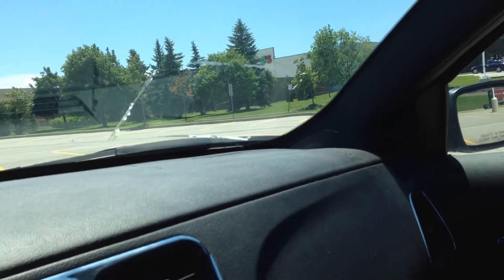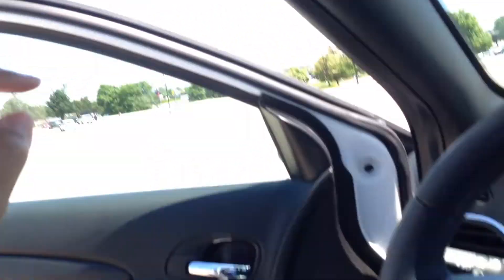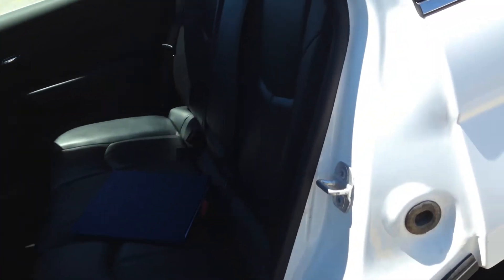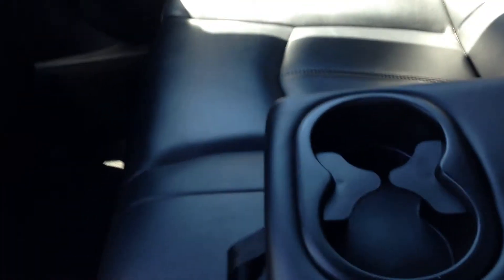Let me show you what the second row looks like in the passenger compartment. When you actually look at the second row, the theme of having a leather interior continues back here. You also have a central armrest with a pull-down so you can put your cups in here. You also have a pass-through, so if you have skis or anything longer that you need to combine both the trunk and the interior, you can put it in back here.